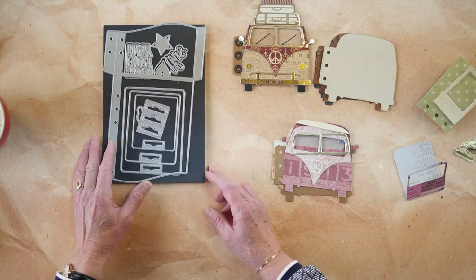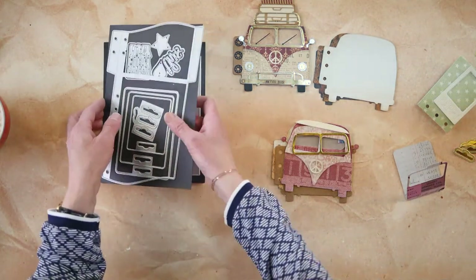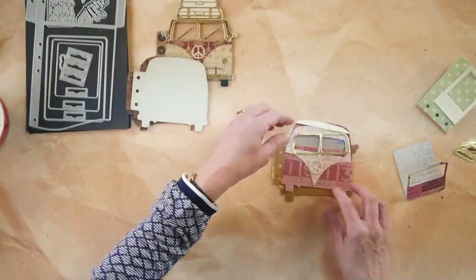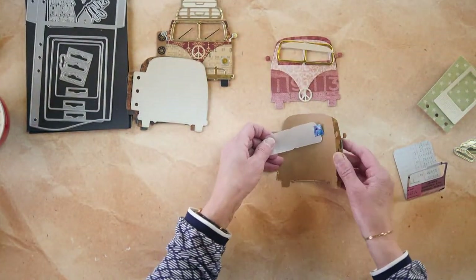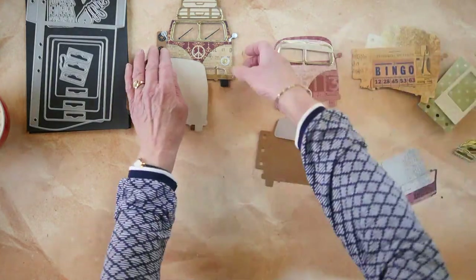These labels from the set are fantastic for use in the bus book. I'm going to start putting this together. I didn't show the window technique before so I'll do that quickly. I'm going to put a vellum window in there - I first thought about doing a solid, but I'll do vellum.